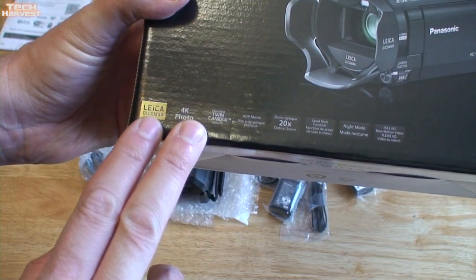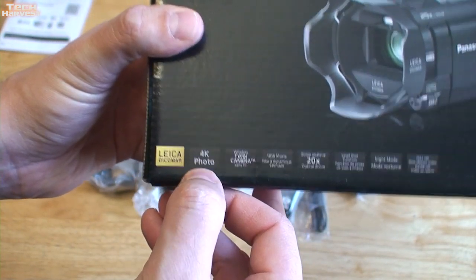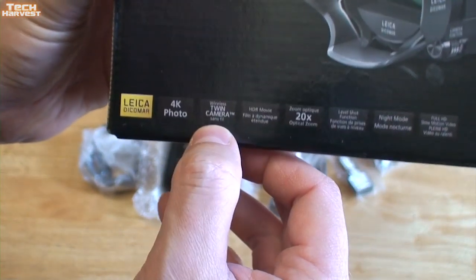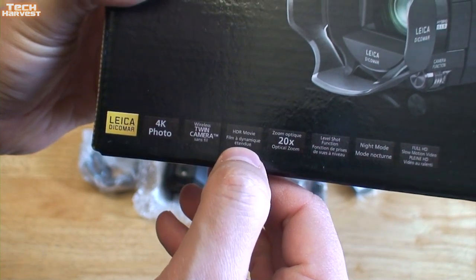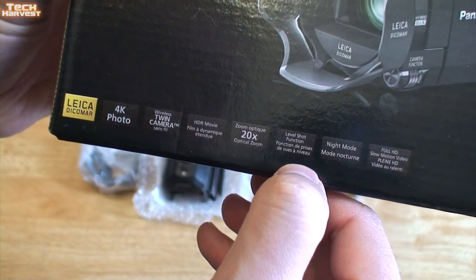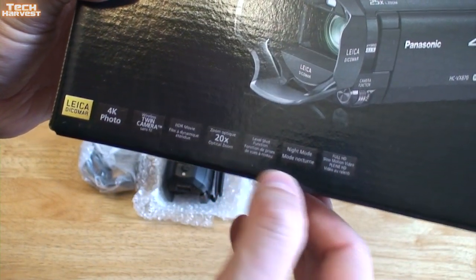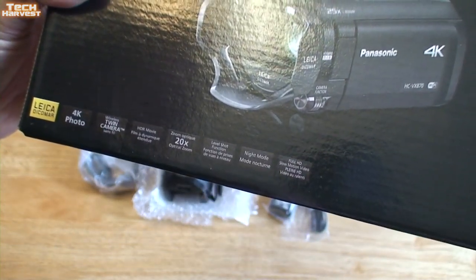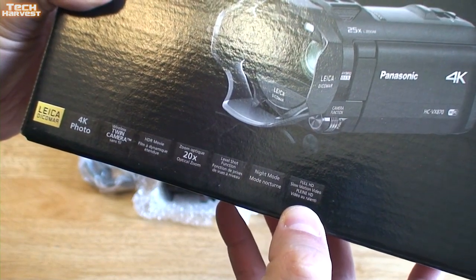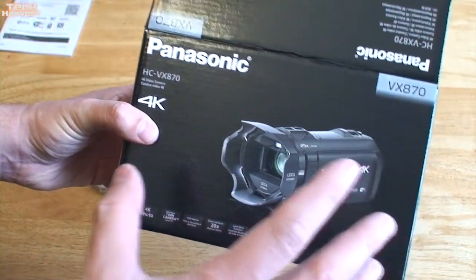Let's go over what's on the box. It has a Leica lens, which is a high-quality lens. Of course, we've covered the 4K video. It does 4K photo as well. Wireless twin camera — I don't really know what that means, but it's on the box. HDR movie mode, which is good. Some of the text is in English, some in French. 20x optical zoom, level shot function, and it has a night mode. The camera I'm filming on right now has a night mode, but the other Sony workhorse did not. And of course, full HD and slow-motion video. So it's a much more fully featured camera than I have been using.